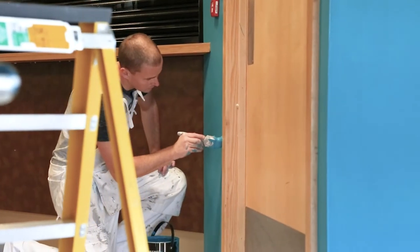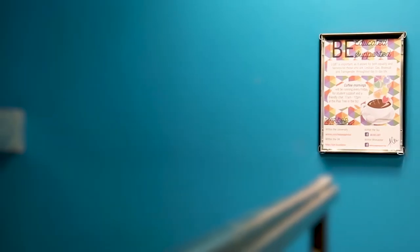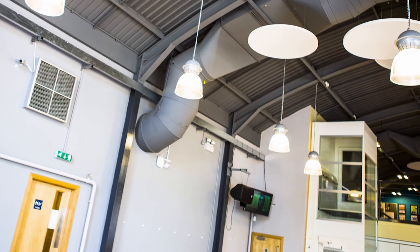We met Crown Paints at the Findit Worcestershire event and gave them the opportunity to develop a specification of paints for our Student Union building. They came back to us with a palette of colours and worked alongside our Student Union representatives to choose a new paint scheme for this project. We're halfway through the project so you can see the contrast between the old paint scheme and the new.